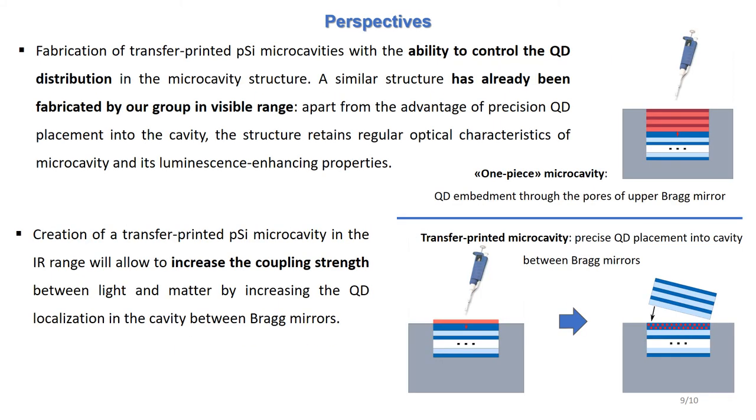In our future work, we are planning to create transfer-printed microcavities using the technique of exfoliating porous silicon from the substrate. In this case, instead of etching the entire structure on one substrate, it is suggested to etch the bottom Bragg mirror and the cavity on the first substrate, then place quantum dots directly into the cavity, and finally cover this structure with the top Bragg mirror, which was etched and exfoliated from the other substrate.